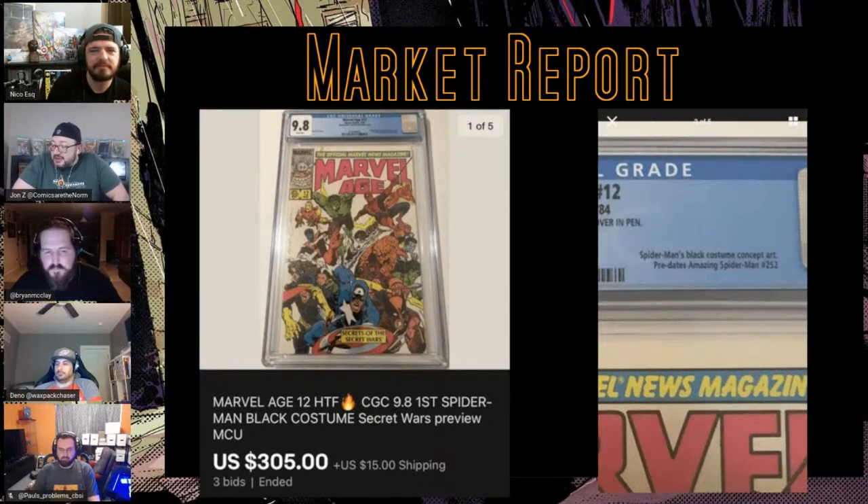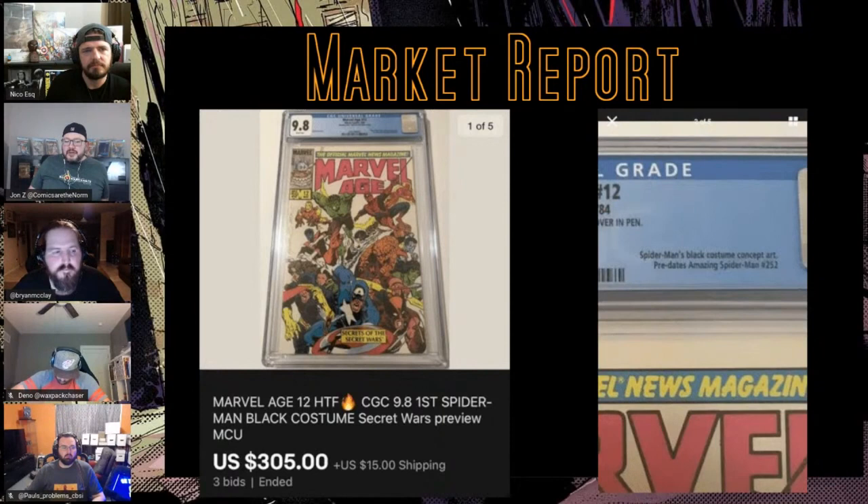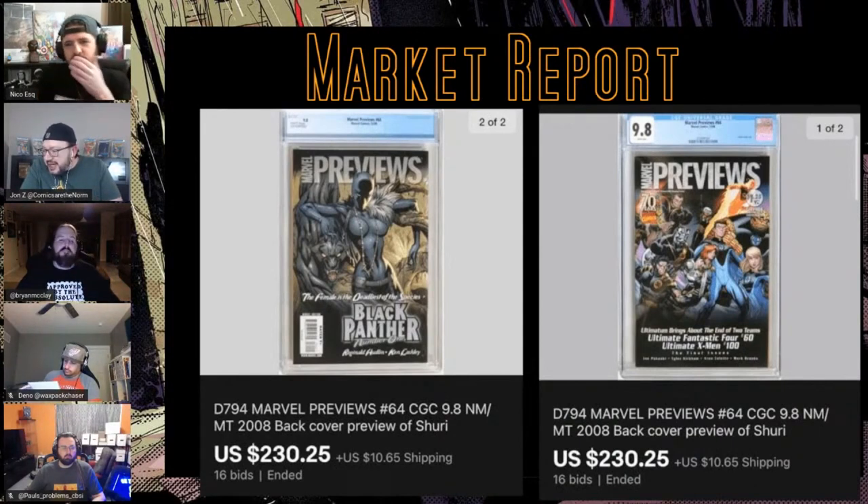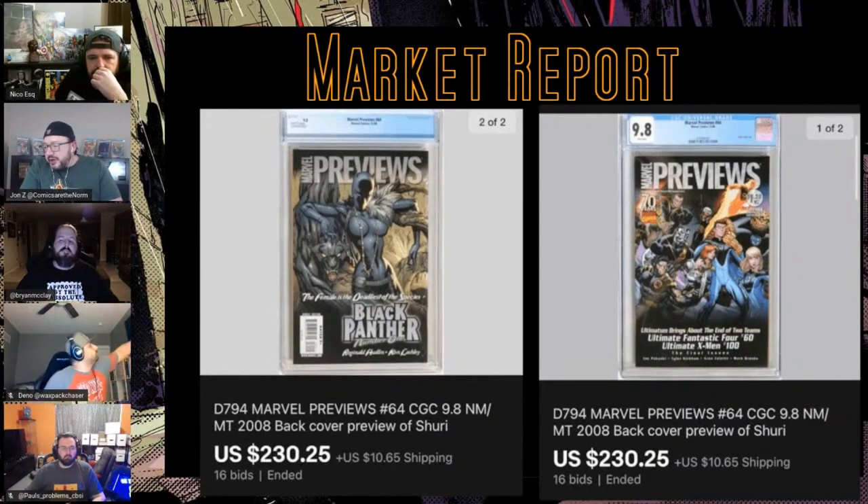One more preview: Marvel Previews #64 featuring Shuri as the Black Panther on the back cover. $230 for a 9.8. There is one 9.8 and two 9.6s, with a total of four graded right now. I have a feeling that's going to change — there are quite a few raws on eBay. Sales have been $70–$100 but the asking price is $150.